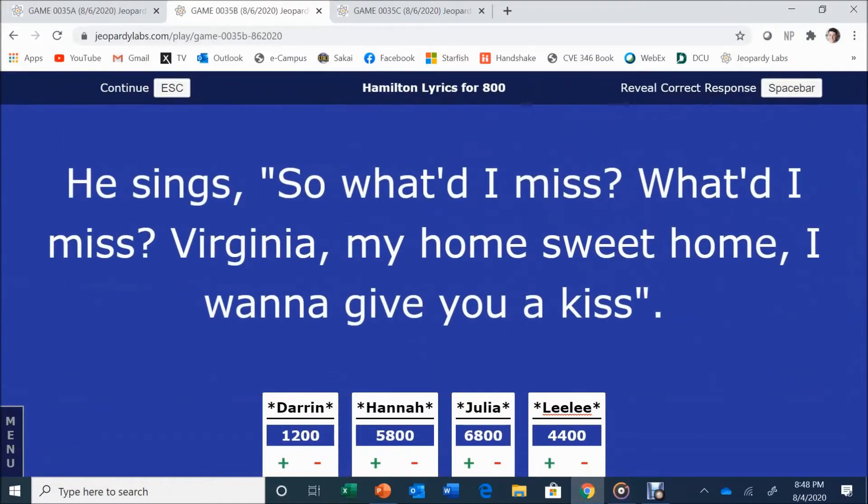Hamilton for 800. He sings: 'So what did I miss? What did I miss? Virginia, my home sweet home, I want to give you a kiss.' Darren answers: Jefferson. Jefferson is correct.